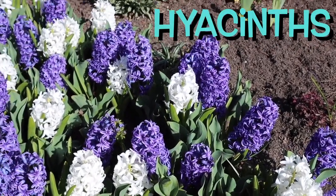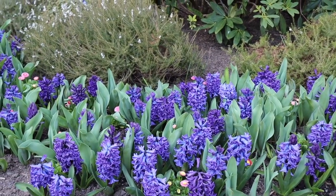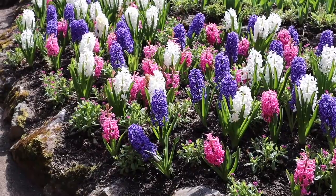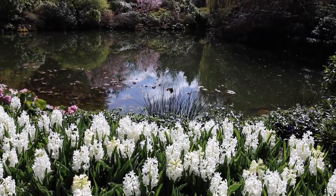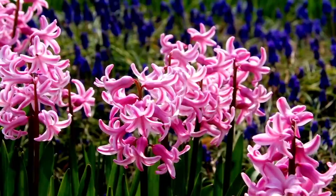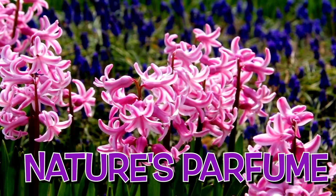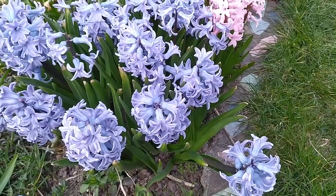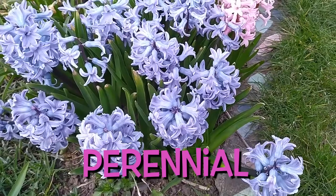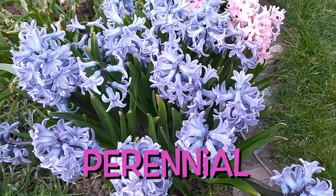These are hyacinths. Hyacinths bloom in spring, filling the garden with a burst of colors when most of the garden is just waking up. They are called nature's perfume because of their fragrance. They come in a rainbow of colors and are perennial flowers that grow from bulbs.